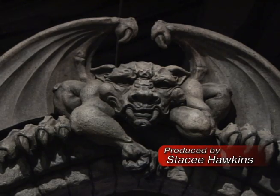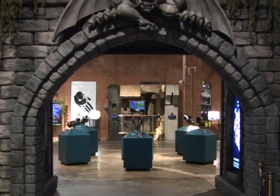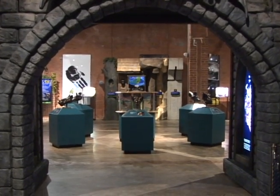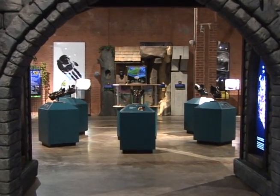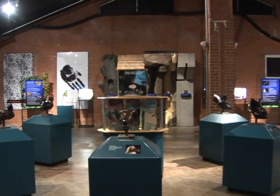The Fort Bend campus at the Houston Museum of Natural Science is hosting a traveling exhibit on a remarkable animal. Director Adrienne Barker explains: We are so pleased to have Masters of the Night, The True Story of Bats.